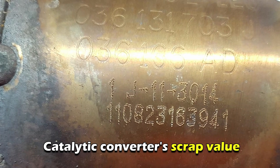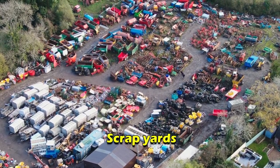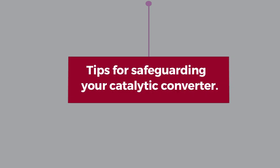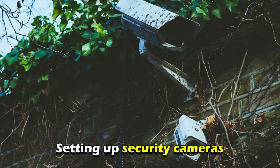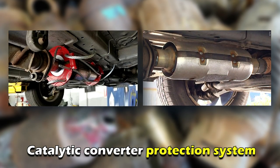Your catalytic converter's scrap value can be easily determined using the serial number through communication with nearby scrapyards and with the help of digital tools. Tips for safeguarding your catalytic converter: you can prevent your catalytic converter from being stolen by parking in well-lit spaces, setting up security cameras, and getting a catalytic converter protection system.